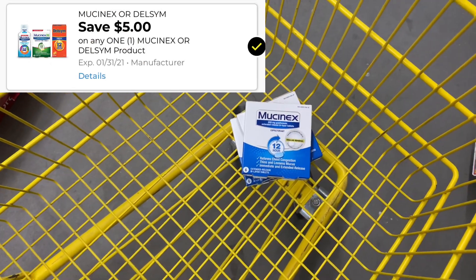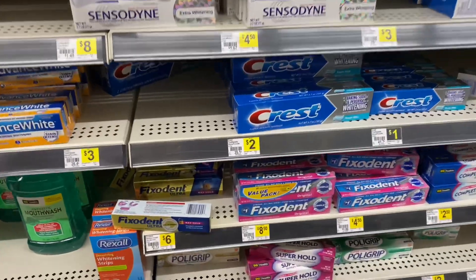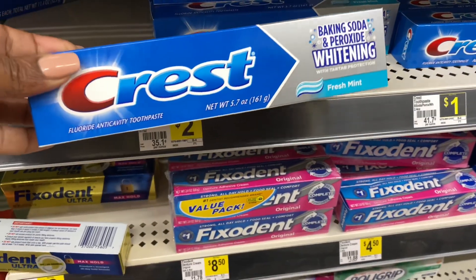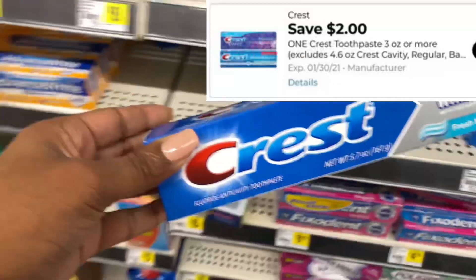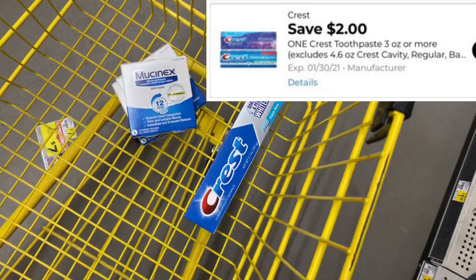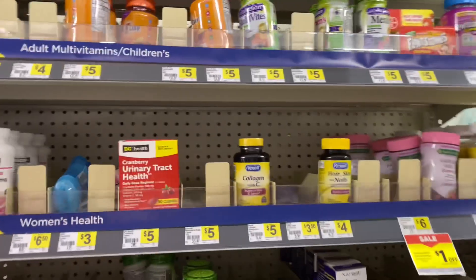Next I'm going to pick up one of these Crest toothpastes. These are priced at two dollars — the 5.7 ounce — and we have a two dollar digital coupon that will make that completely free.